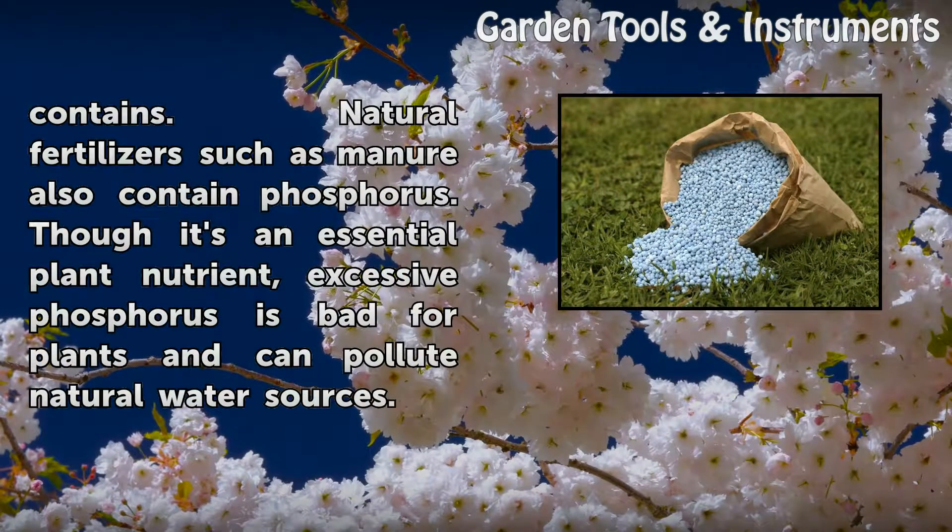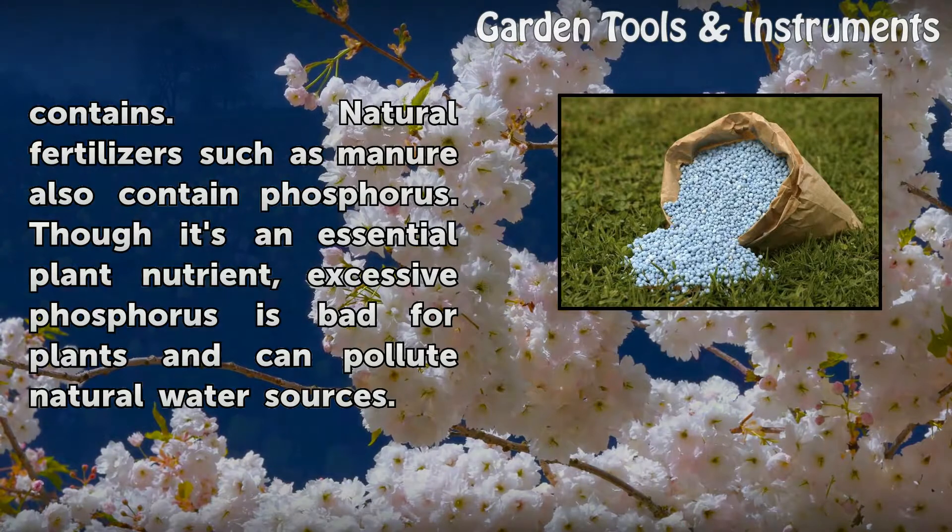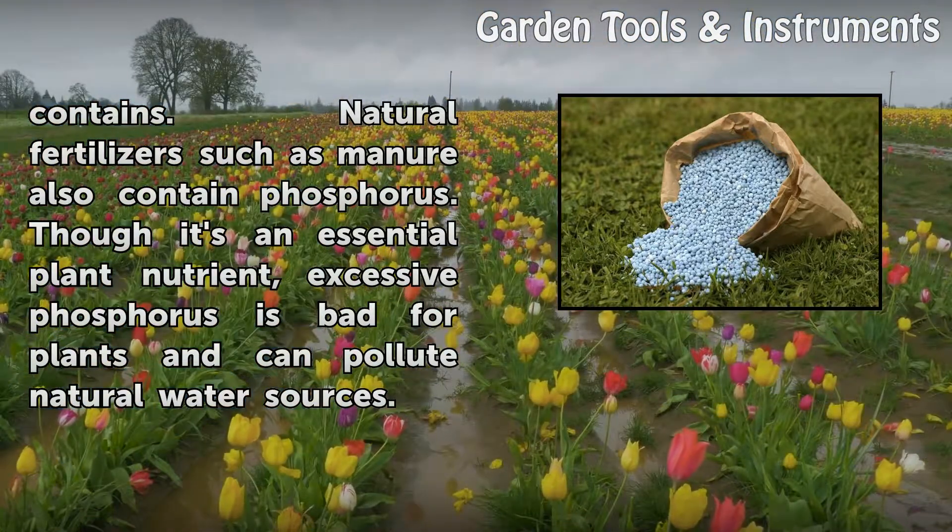Natural fertilizers such as manure also contain phosphorus. Though it's an essential plant nutrient, excessive phosphorus is bad for plants and can pollute natural water sources.